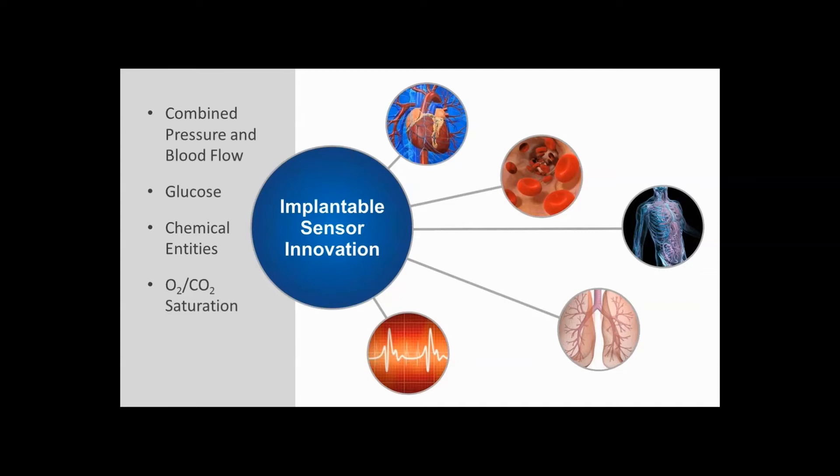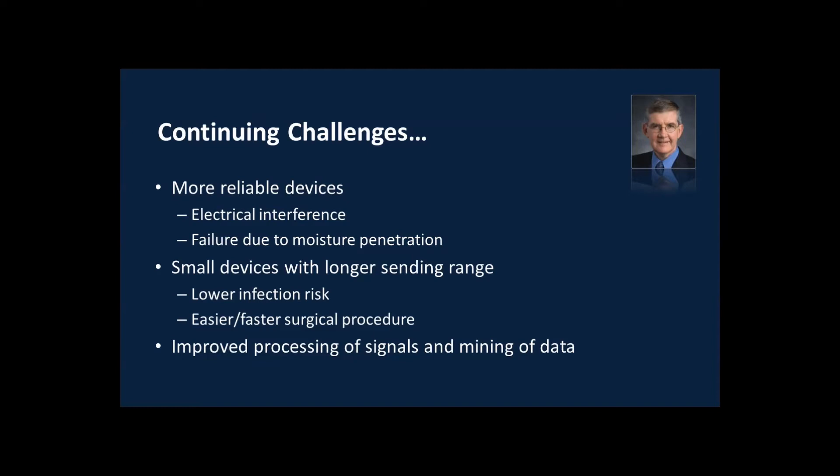I wanted to talk a little about what's coming in the future in implantable telemetry. Pressure, ECG, EEG, temperature, and activity are all routinely measured now. There are newly released devices that have added blood flow and glucose. In the future we're going to see adaptation of new technologies such as chemfets and other sensor types that will provide measurement of a wide range of chemical entities in the blood, as well as oxygen and CO2 saturation measurements. Despite the tremendous advances of the last 50 years, there are a number of opportunities for improvement.